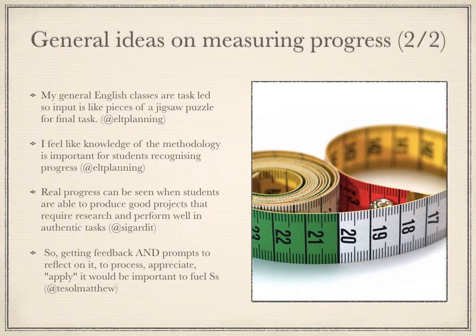Other ideas that came up were that task-based classes create puzzle pieces for success on the final task. Also, that student knowledge of methodology is important for their recognition of their own progress, and that performing well on authentic tasks is a way to measure progress. Finally, it's important for students to both receive feedback and reflective prompts.